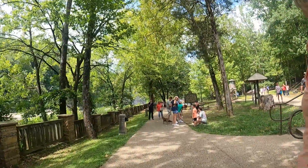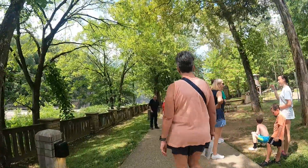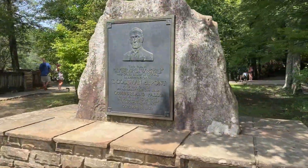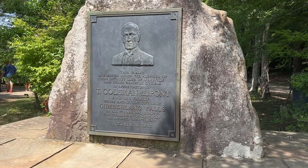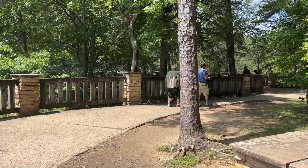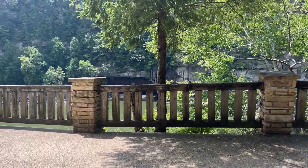Located in the heart of the Appalachian Mountains, this state park boasts some of the most stunning vistas that you'll ever lay your eyes on. The park's star attraction is the majestic Cumberland Falls. Once you see it, you'll understand why it's often called the Niagara of the South.